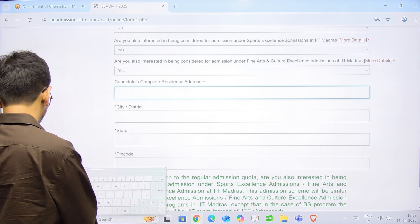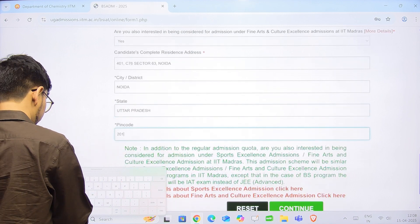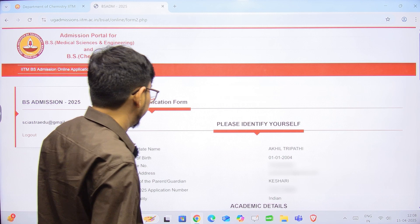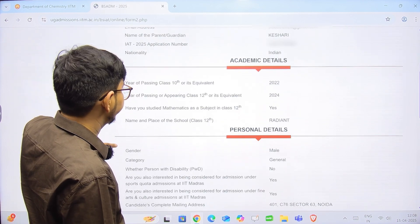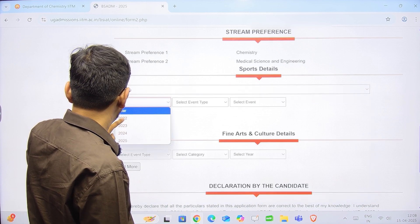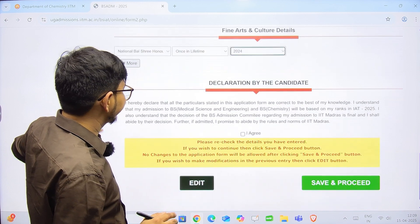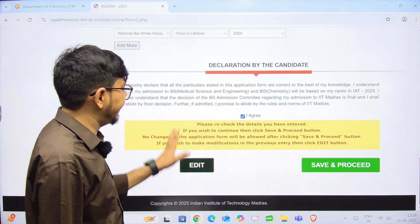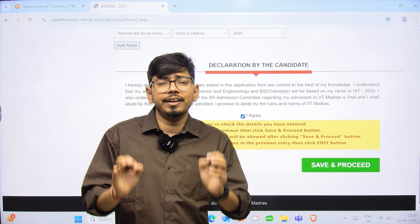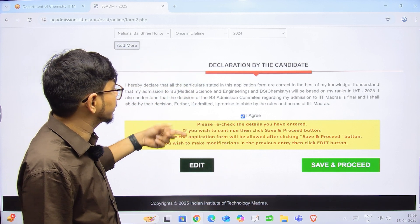Fill in your complete residential address. In addition to the regular admission quota, you can indicate interest in the sports or fine arts quota. If you select sports, fill in the sport (e.g., cricket), year, and event type (e.g., national). Apply for the sports quota only if you have good credentials. After filling in your declaration — confirming all particulars are correct — make sure your email address and mobile number are accurate, as all further communication will happen only through those.